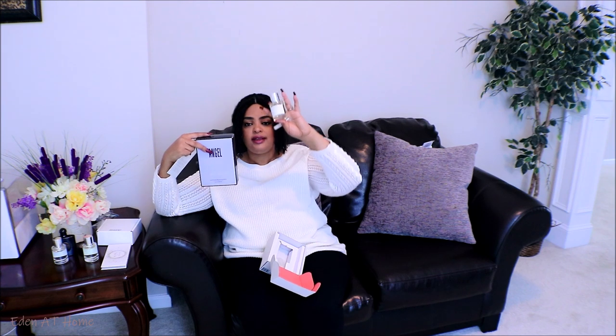You're not gonna believe me, you guys — it smells exactly the same. I put it on my clothes for a couple days and my whole closet smells just like Angel. So if you are interested, I'm gonna leave their information in the description box — check them out.